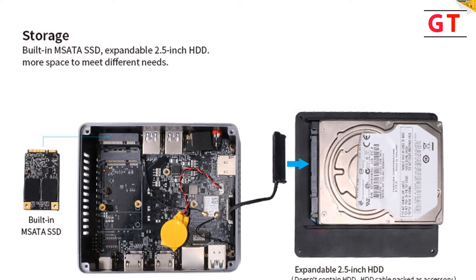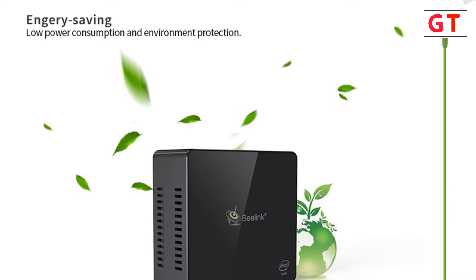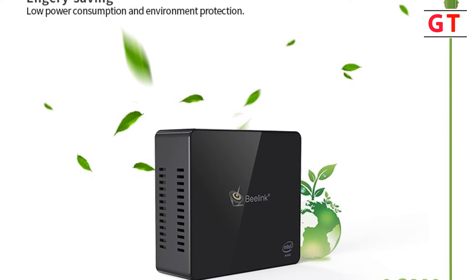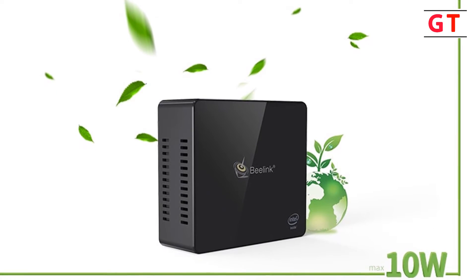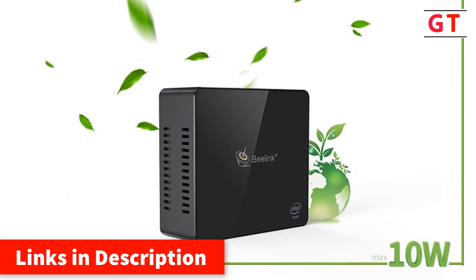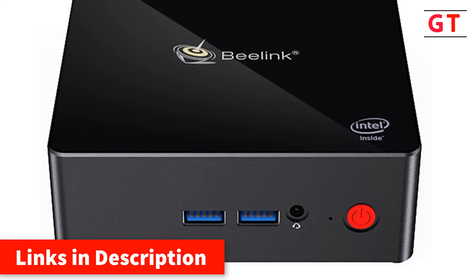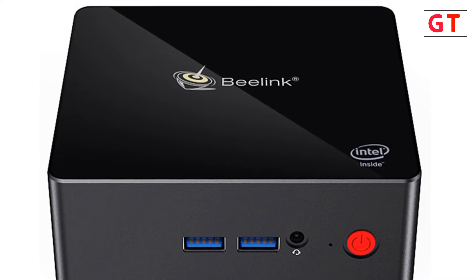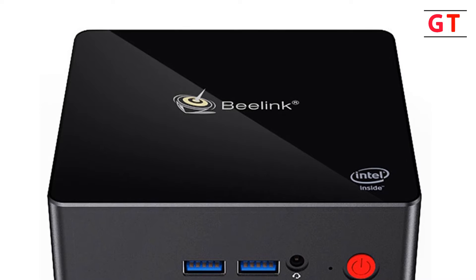It comes with 8 GB LPDDR4 RAM plus 128 GB, 256 GB, or 512 GB storage, providing enough capacity for pictures, videos, music, and more to easily meet daily storage needs. Dual-band 2.4 GHz plus 5 GHz Wi-Fi ensures fast network speed and stable signal so your host always maintains excellent network connection. It features good heat dissipation with a built-in cooling fan, is energy-saving with low power consumption, supports multiple device connections, and is compatible with Windows and Linux operating systems with Bluetooth 4.0.